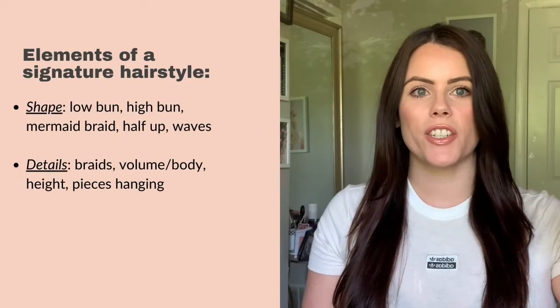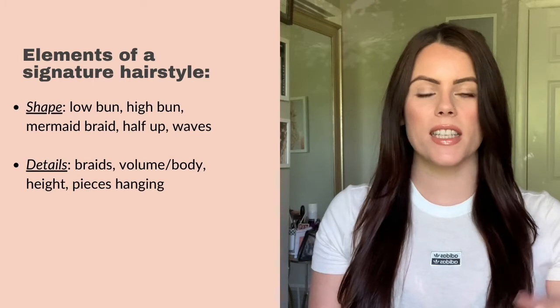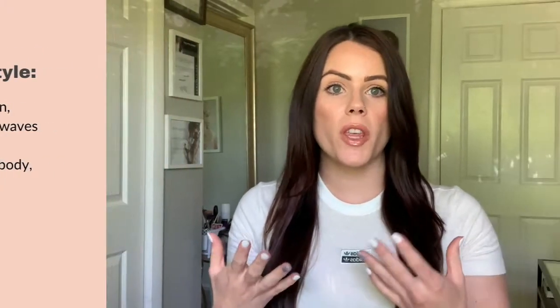The second element to a signature style is details. This is the braids, the volume, the height — it could be the body in the hairstyle, it could be pieces hanging — any of those little details.